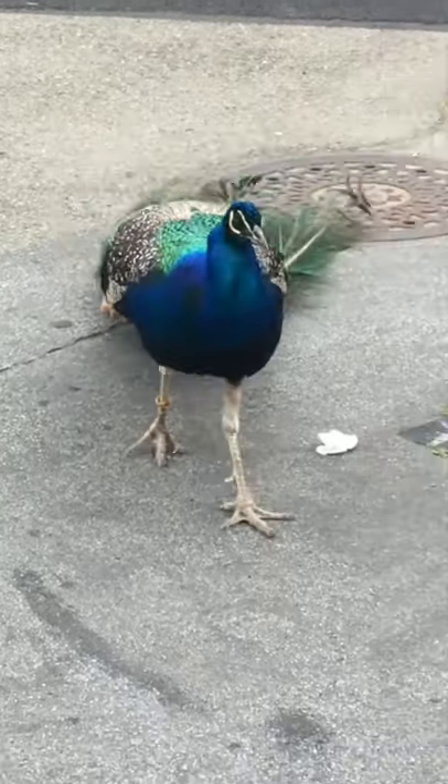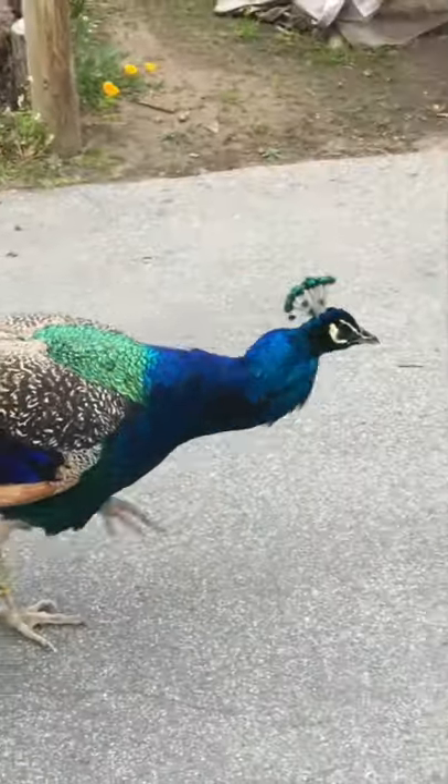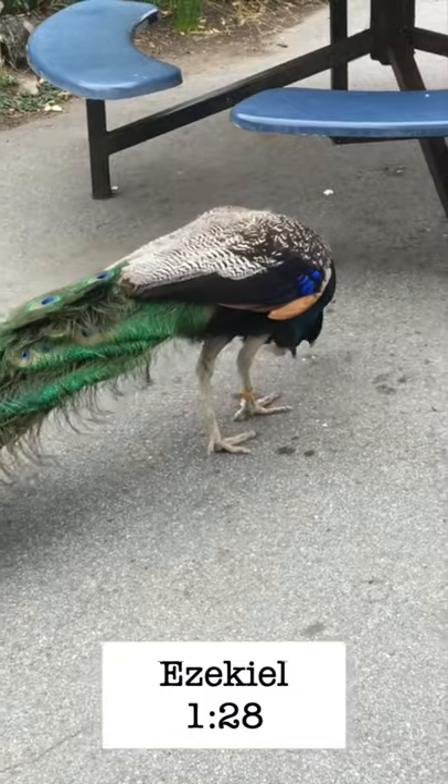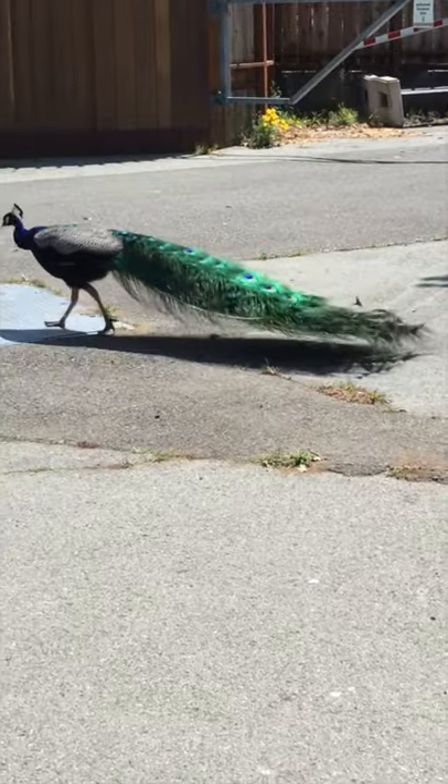However, as beautiful as peacock feathers are, they're only a fraction of the beauty and glory of God who created them, which we can read about in Ezekiel 1:28. The next time you see a peacock, we hope you can be in awe of our creator God, who is far more beautiful than even peafowl.